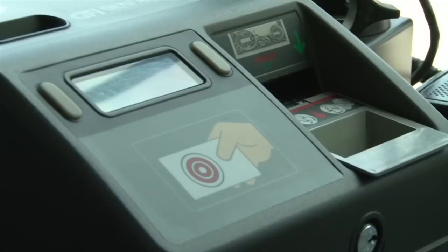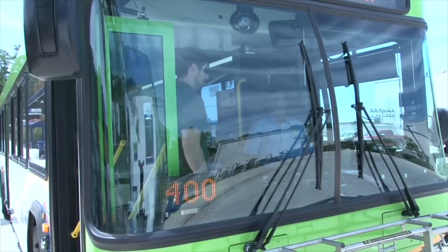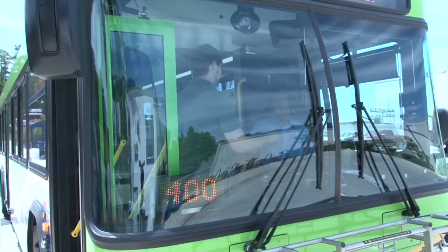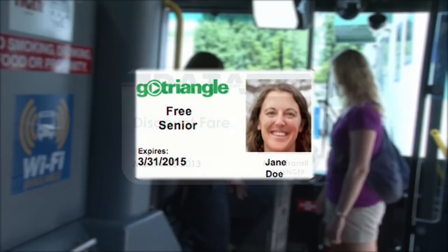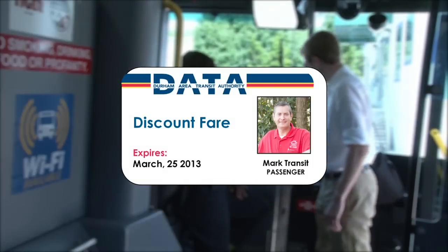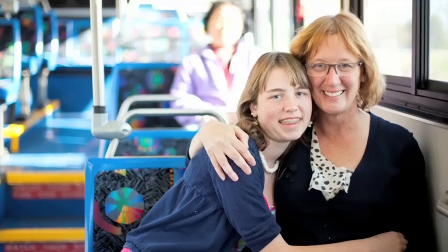When paying with cash, feed flat, unfolded bills into the bill slot, just like you would when using a vending machine. If you need a day pass or a transfer, tell the bus operator as you enter and pay. Your day pass or transfer will be automatically dispensed if you requested one. If you are eligible for a reduced fare, show your discount ID and discount pass to the bus operator when boarding. Reduced fares are available for the disabled, elderly, students, children, and through certain employers. Children 12 and under and seniors 65 and up always ride free.